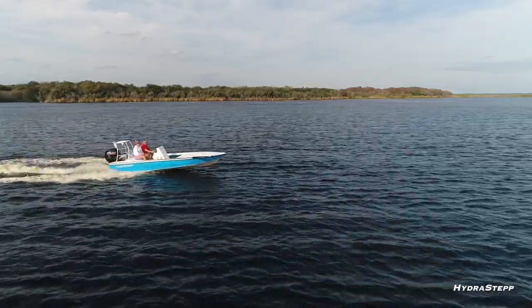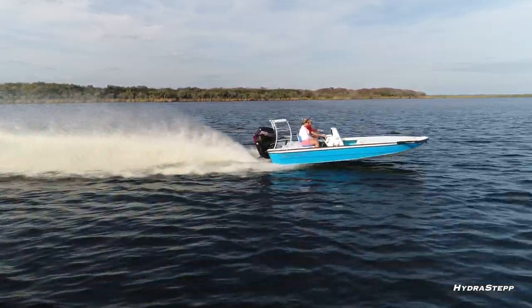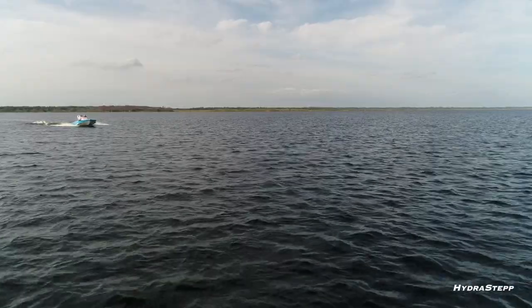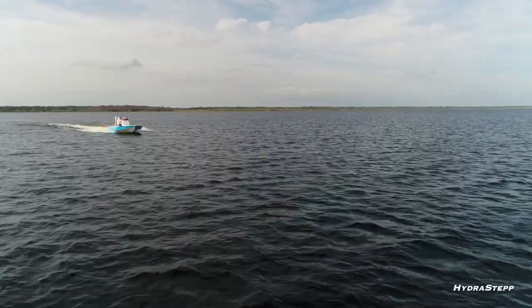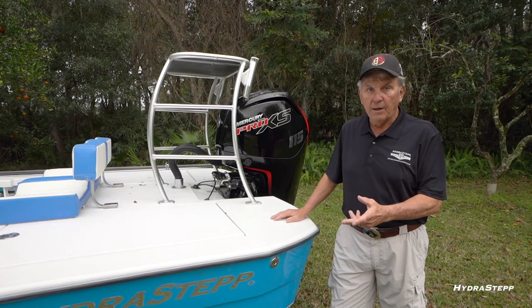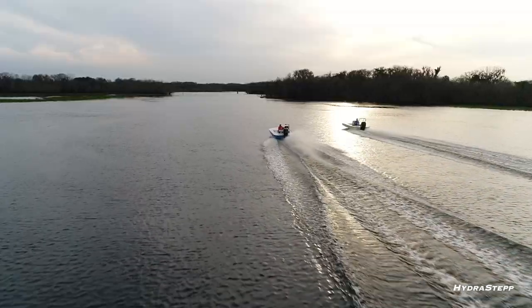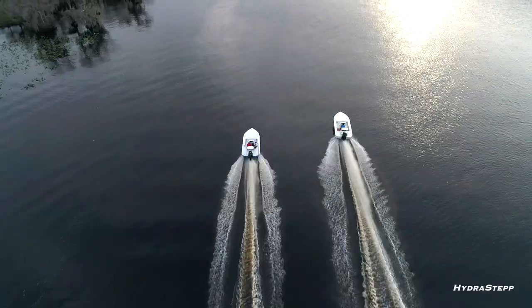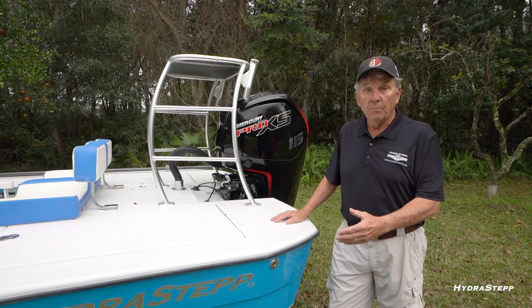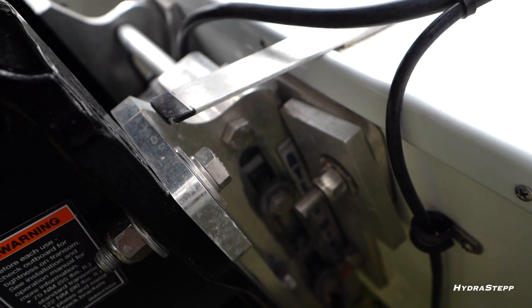The sponsons are positioned so that when you go to get on plane, they act like hydraulic cavitation plates, after-planers, or trim tabs — but these are stationary. As soon as the bow starts to come up, they push it back down. That's the main feature that gets us on plane in two to three seconds. The boat will also run on plane at 12 to 13 miles an hour with two people in the back, so if you want to check out a fishing spot at slow speed but still be on plane, this design gives you that capability.